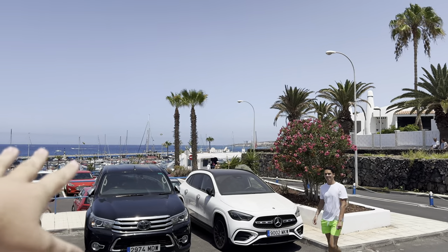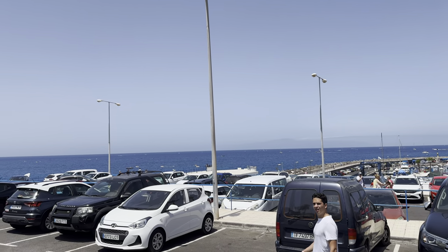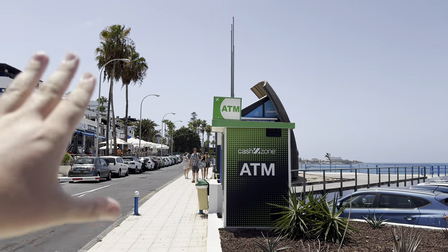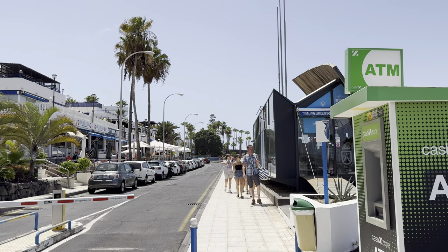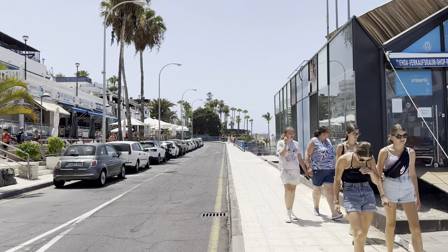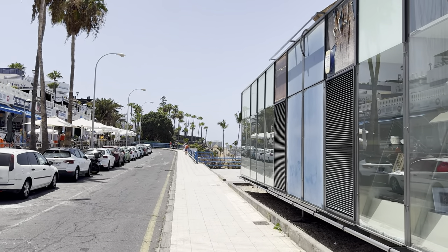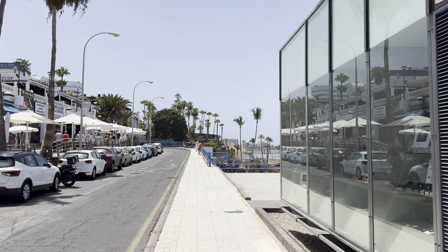I've just parked here in Puerto Colón above all the boats and the marina, which is extremely busy today. Currently 28 degrees. We're heading up this way towards Las Americas — if you stay on the promenade it comes up on your right-hand side. I've parked here but if you're walking it comes up along the beachfront, you will see it. I'll leave the link in the description if you want to check out the menu, location and everything.